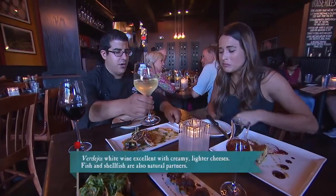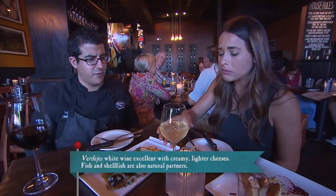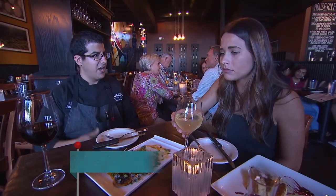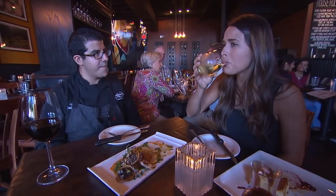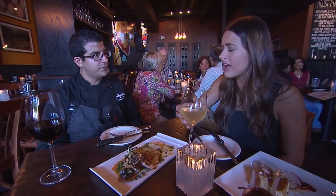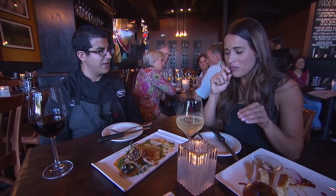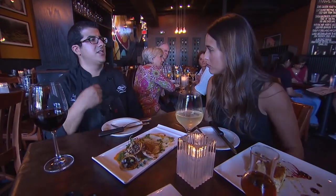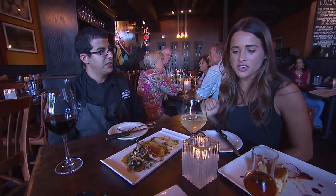Verdejo is a great, fresh, crisp, refreshing wine. I think it stands up to the meatiness and the body of that octopus, and some of the herbal qualities of the pesto. Everything pairs so well together, and it kind of rinses your mouth — which is a good pairing. In between bites, the whole idea is that it cleanses your palate so you're ready for that next fresh bite.